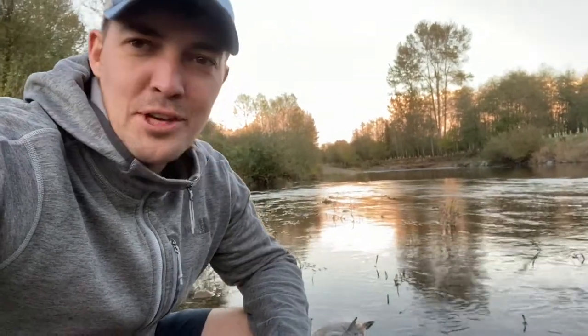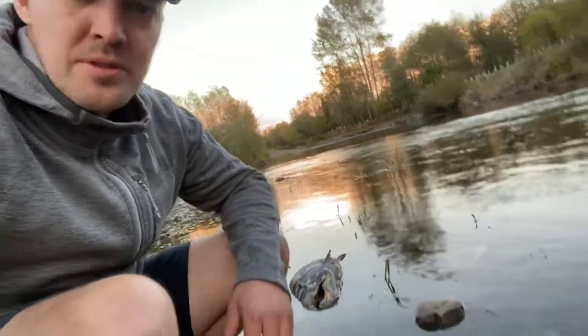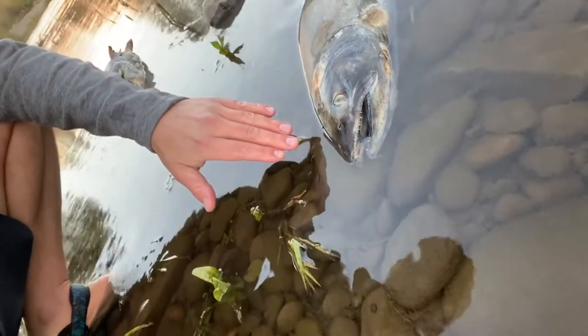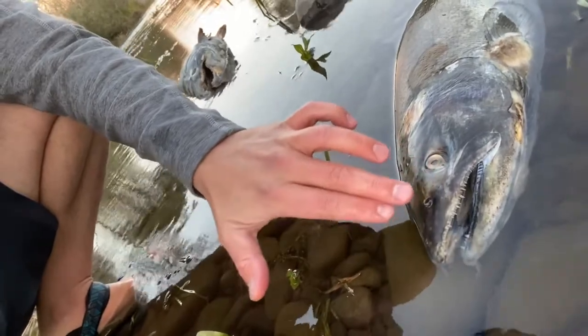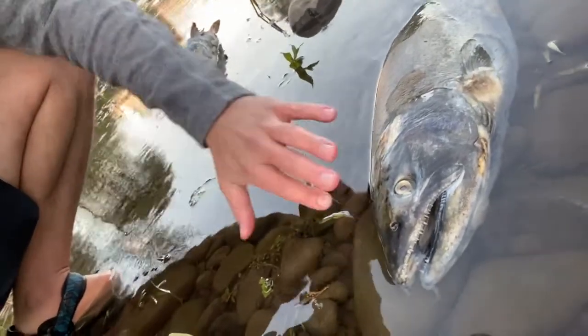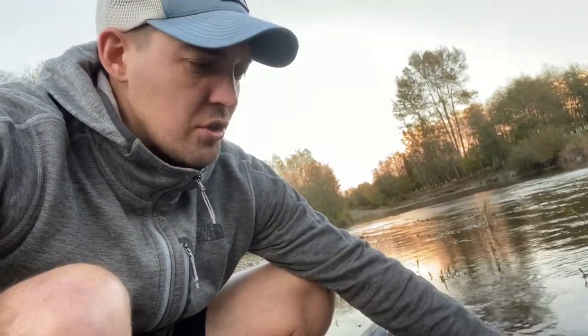Hi students, I'm here on the Lewis River and I found some more salmon that have finished spawning. Here you can see we have a female. I just want to show you the difference — the females still have pretty large teeth and they're changing from that silvery color to a darkish green-brown.